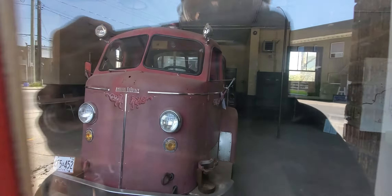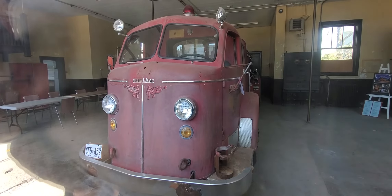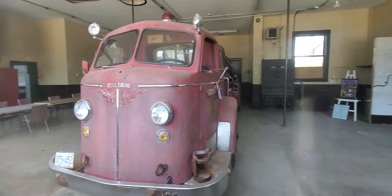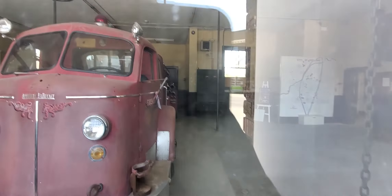Might be able to see without glare. Oh, there we go. American La France Fire Department. Looks like a pumper truck to me. And then a big map of Welland over there.